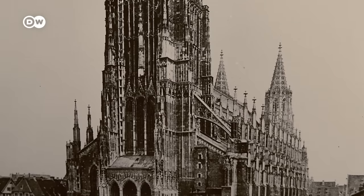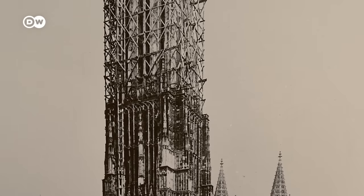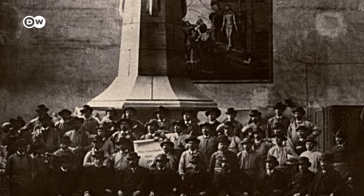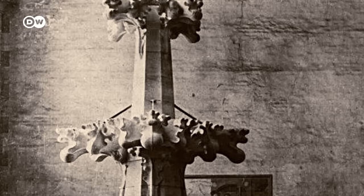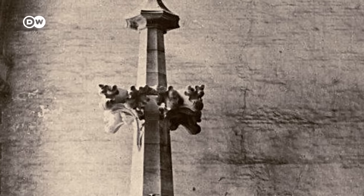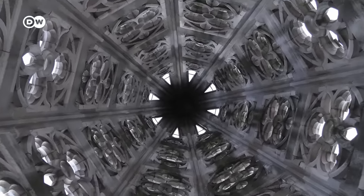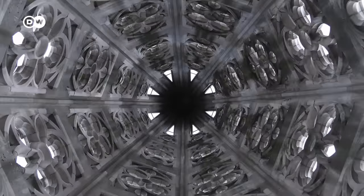At the entrance, a super-tower rose high — one which might have pleased Ulrich Ensinger to no end. A group photo with the capstone, which seen up close is truly impressive. So around 1900, the Minster envisioned by the citizens of Ulm 500 years earlier was finally completed. For the moment.